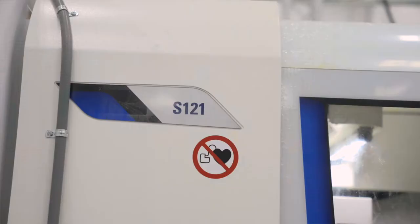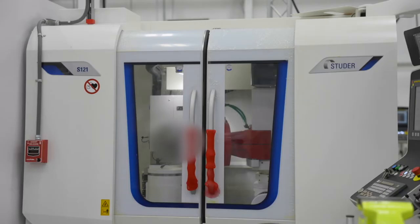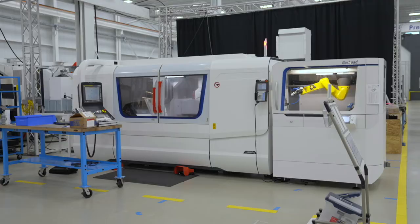On the other side here we have another Studer internal grinding machine. This particular machine was set up with a specially designed and built automation system by United Grinding North America, and this system will be grinding components for the food processing industry.